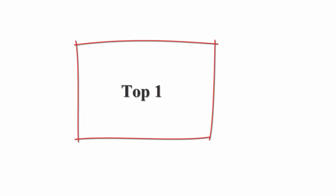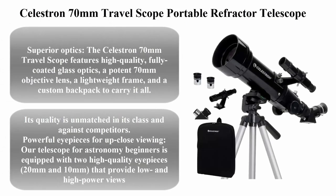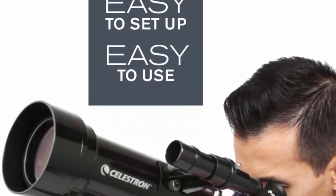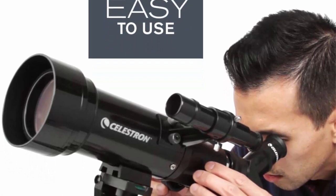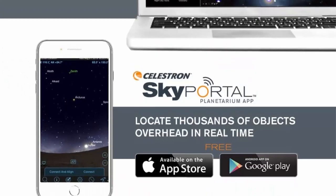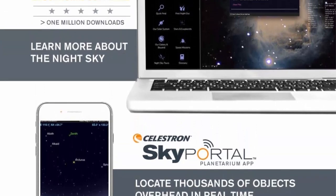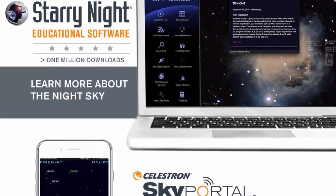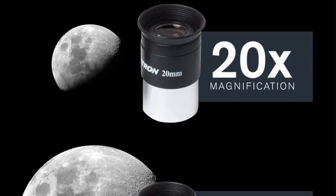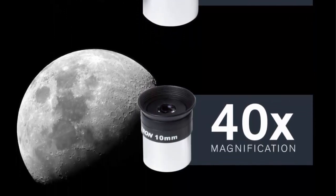Top 1: Celestron 70mm Travel Scope Portable Refractor Telescope. Fully coated glass optics, ideal telescope for beginners, bonus astronomy software package. The Celestron 70mm Travel Scope features high quality, fully coated glass optics, a potent 70mm objective lens, a lightweight frame, and a custom backpack to carry it all. Its quality is unmatched in its class and against competitors. Powerful eyepieces for up-close viewing — our telescope for astronomy beginners is equipped with two high quality eyepieces.